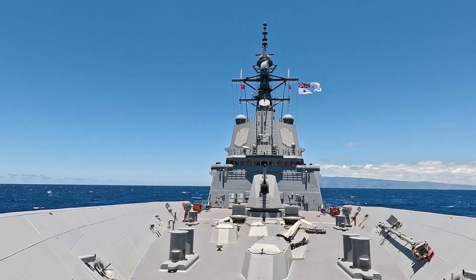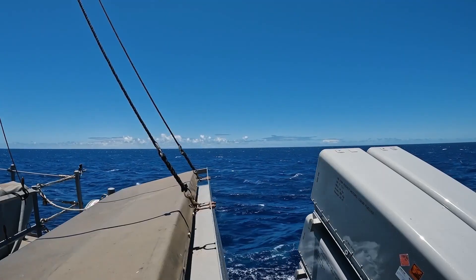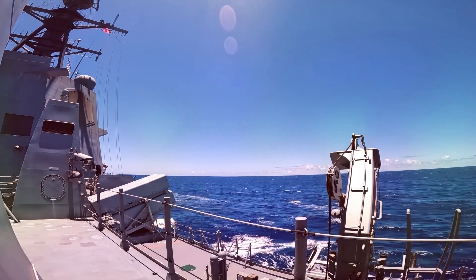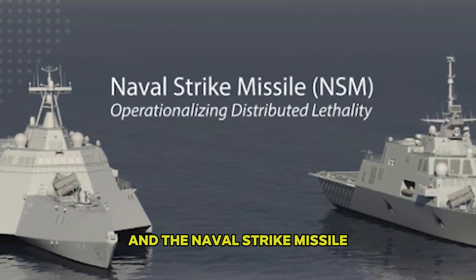No, this isn't the plot of a futuristic thriller. It's the reality of modern naval warfare, enabled by two game-changing developments: the Over-the-Horizon Weapon System and the Naval Strike Missile.